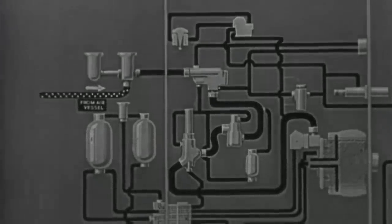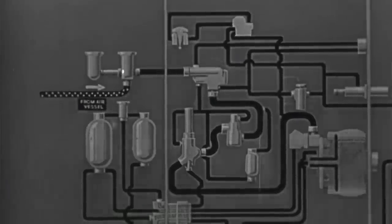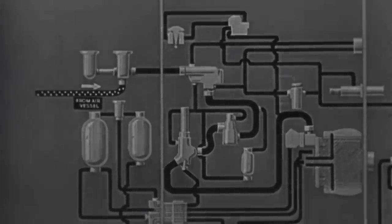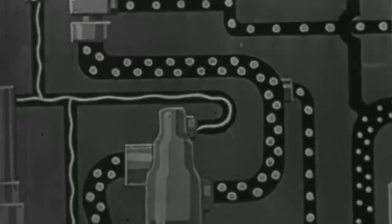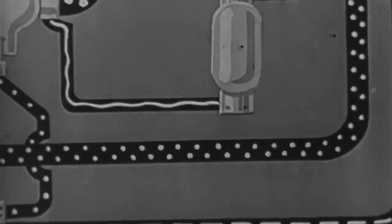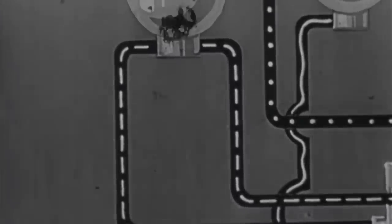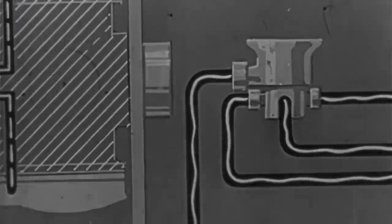This diagram represents the various components of the Mark 12 torpedo together with the pipe leads connecting them. For the sake of simplicity, certain relatively small components, such as non-return valves, have been omitted. There are four kinds of pipe lead: those carrying high-pressure air, marked with large dots; those carrying low-pressure air, shown with small dots; those carrying fuel, shown with a broken line; and finally, those which carry lubricating oil, shown as a wavy line.